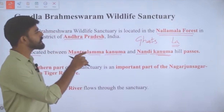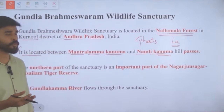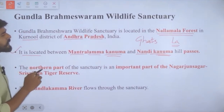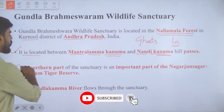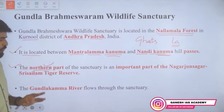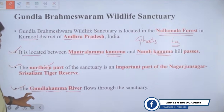The term 'Ghat' is used in the Deccan — Western Ghats, Aal Ghat, Bor Ghat, Harichandra Ghat. Similarly, 'Kanuma' is used in Andhra Pradesh. The sanctuary lies between Mantralamma Kanuma and Nandi Kanuma. The northern part of the sanctuary is an important part of Nagarjuna Sagar Srisailam Tiger Reserve, and the Gundla Kamma River flows through the sanctuary.